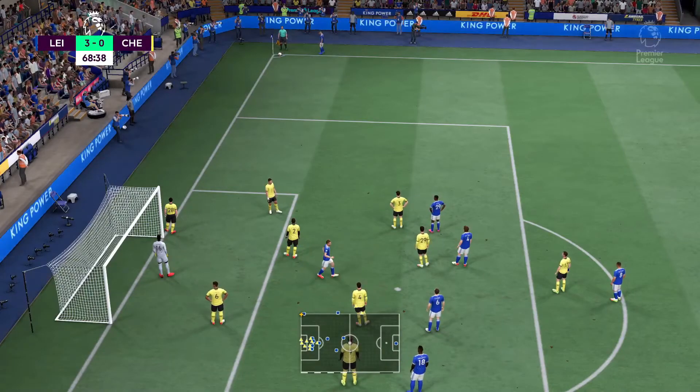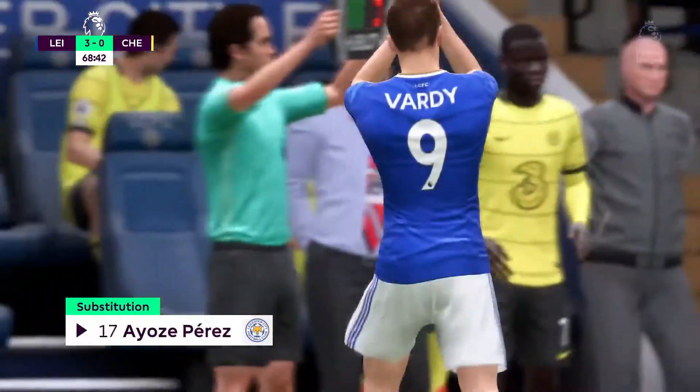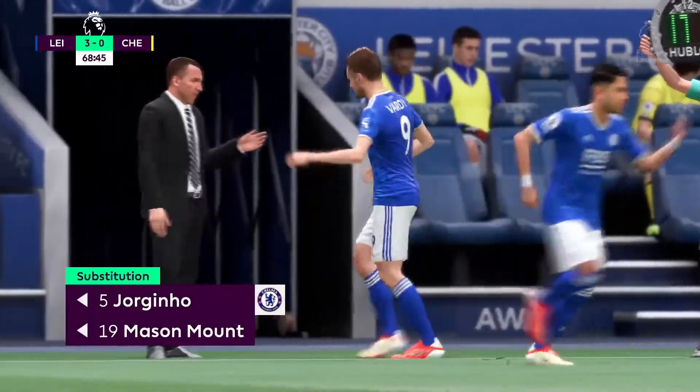Substitution for Leicester City. Coming off the pitch, number nine, Jamie Vardy. To be replaced by number seventeen.